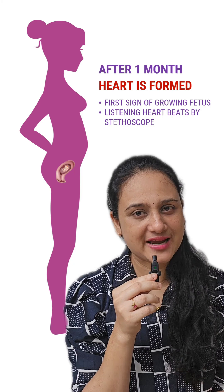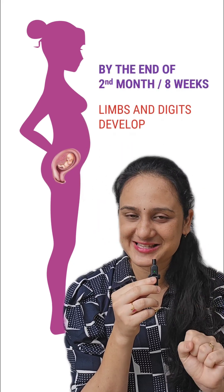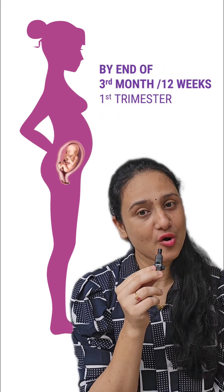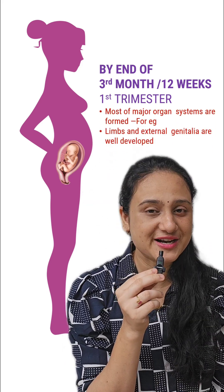At the end of the 2nd month, or 8 weeks, limbs and digits formation takes place. At the end of the 3rd month, or the 1st trimester, which is 12 weeks, major organ systems are developed — for example, external genitalia and limbs are developed.